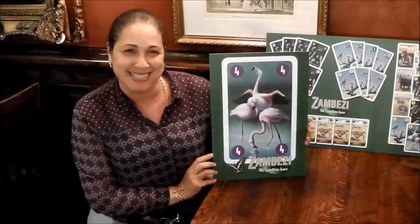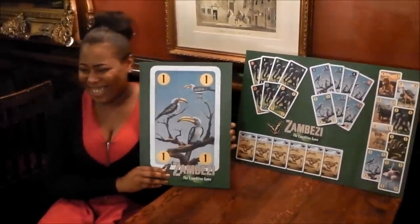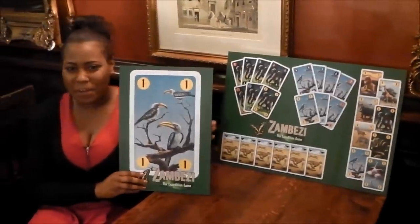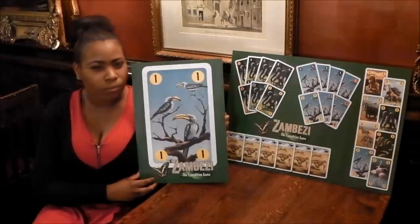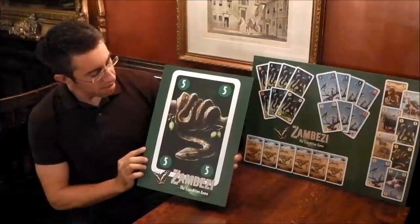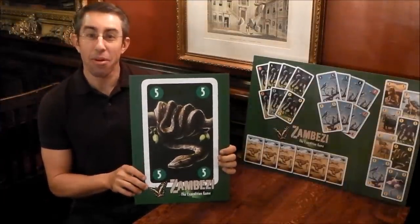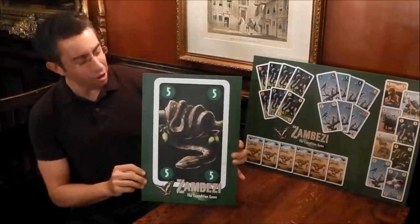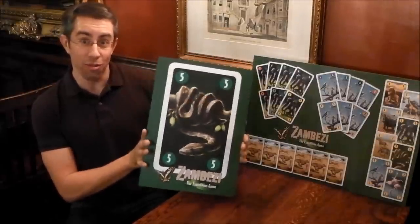Hi, my name's Pauline, and I chose the flamingo because, apart from it being one of my favourite colours, I find them to be very graceful birds. I chose the hornbill because it's the number one card, which means it's the best animal in the world. I chose the snake because it's a symbol of temptation, and I'm very tempted to try this game.